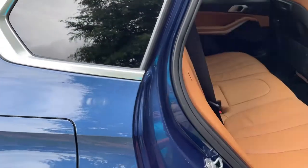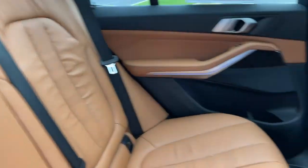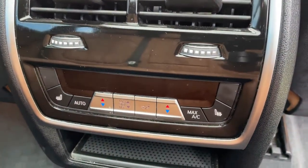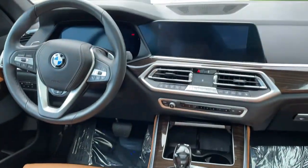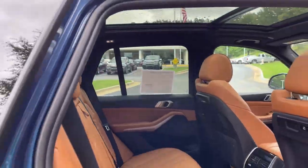Comfort access keyless entry for the vehicle with the beautiful Cognac leather interior. You've got ventilation here in the second row, and heated seats in the second row as well. You've got your infotainment system up front with iDrive 7, and your panoramic moonroof.